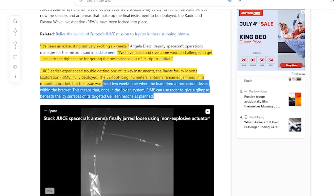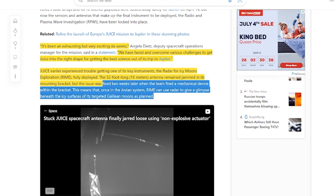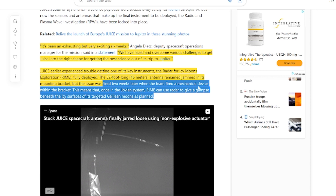It's been an exhausting but very exciting six weeks, Angela Dietz from the program said. We have faced and overcome various challenges to get JUICE into the right shape for getting the best science out of its trip to Jupiter. JUICE earlier experienced trouble getting one of its key instruments — the Radar for Icy Moons Explorer — fully deployed. The 52-foot-long antenna remained jammed in its mounting bracket, but the issue was fixed two weeks later when the team fired a mechanical device within the bracket. This means that once in the Jovian system — which is Jupiter — the radar can be used to give a glimpse beneath the icy surfaces of its targeted Galilean moons as planned.